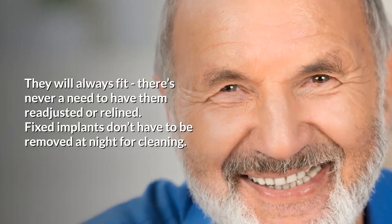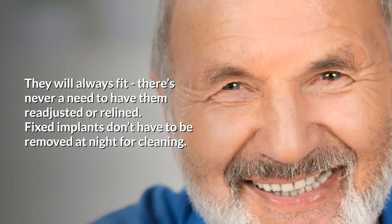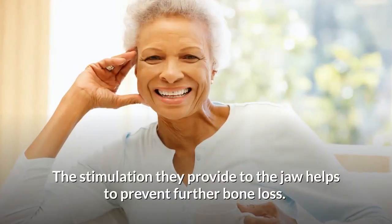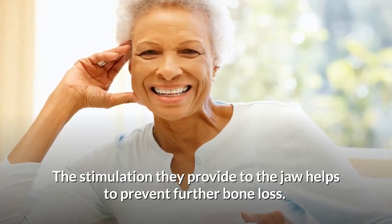They will always fit — there's never a need to have them readjusted or relined. Fixed implants don't have to be removed at night for cleaning. The stimulation they provide to the jaw helps to prevent further bone loss.